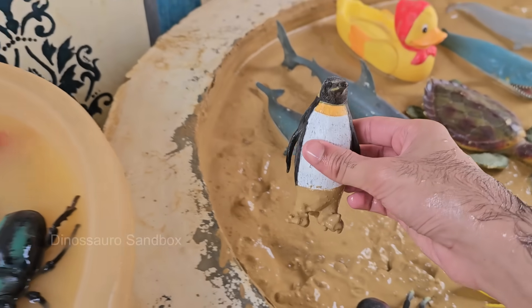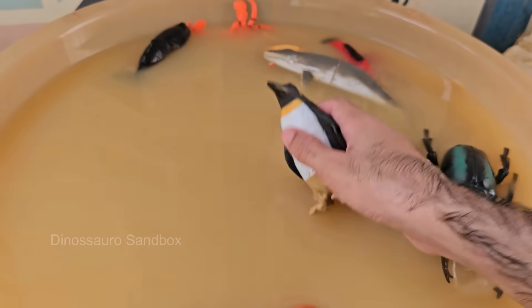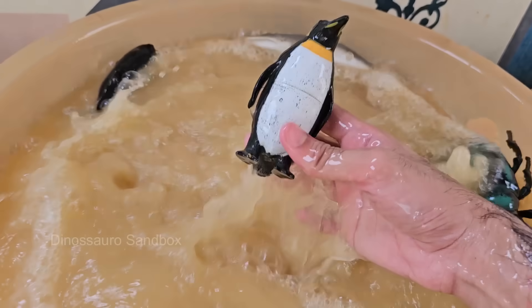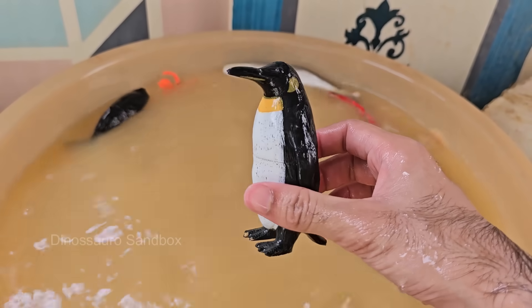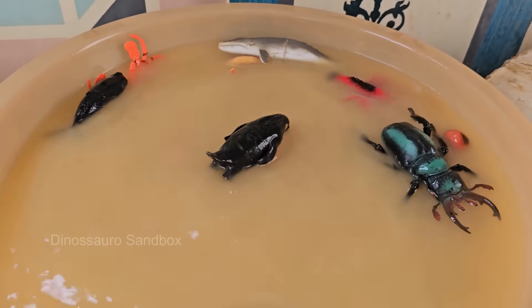Penguins are found almost exclusively in the southern hemisphere, including Antarctica, South America, Africa, Australia, and New Zealand. They have a thick layer of blubber and dense feathers to keep warm in cold climates. Penguins waddle on land and often slide on their bellies.